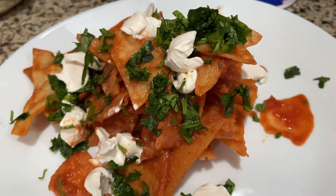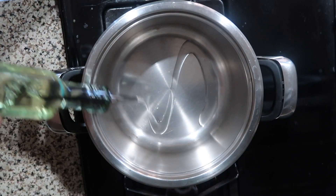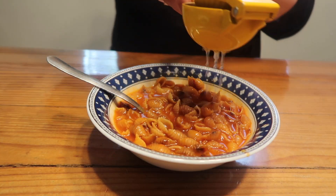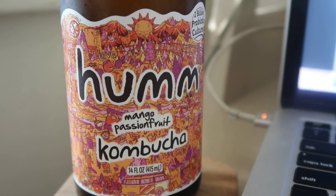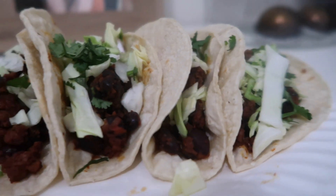Saturday morning I made chilaquiles for the family, and I had a smoothie bowl after my workout. For lunch I decided to make some sopa de conchas and served it with a side of black beans for extra protein. A little later I had some mango passion fruit kombucha while I caught up on some work, and for dinner I made some soy riso tacos with beans and cabbage.